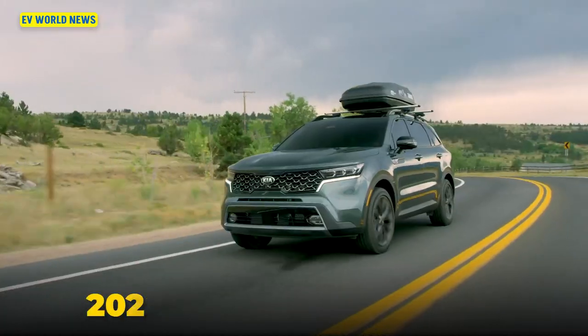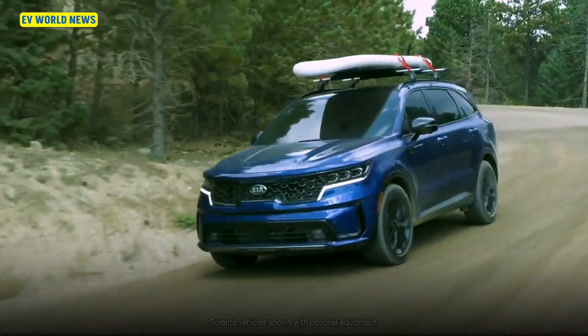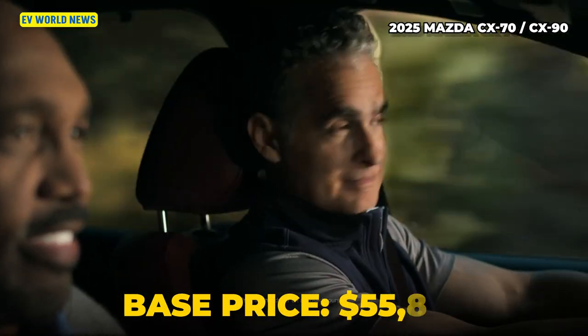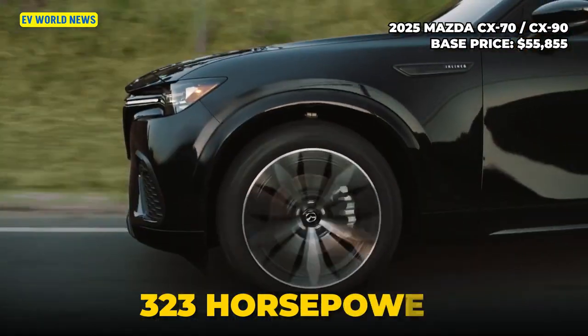The Kia Sorento plug-in hybrid comes in at $49,000. It's not as stylish as the Hyundai Santa Fe, but Hyundai no longer offers the Santa Fe as a plug-in hybrid — which was surprising. It's a 260-horsepower SUV. Then there's the Mazda CX-70 and CX-90, which start getting pricey. They have a 26-mile charge range and 323 horsepower.